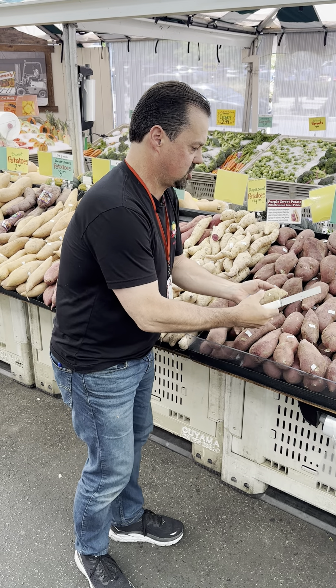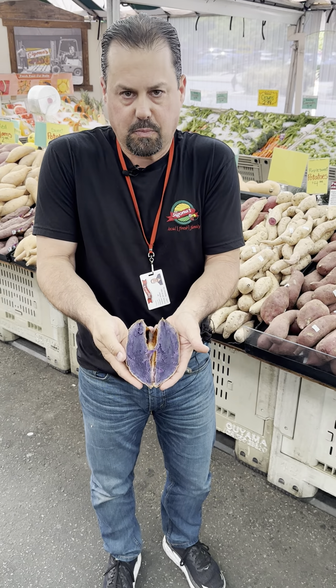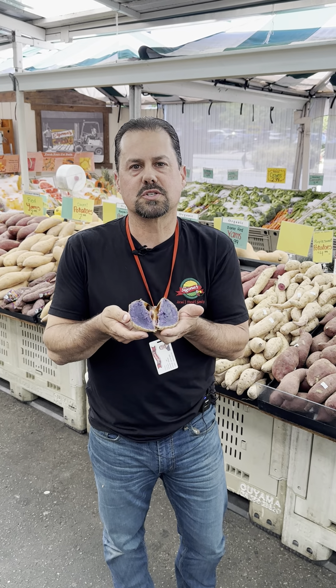As I'm cutting it open here, I just want to show you how beautiful it is inside — the deep dark purple. It's absolutely gorgeous. This is really good with just olive oil, salt and pepper. Or if you want a little protein, I like to cook an egg over easy and put it on top. I'll maybe put a little bit of feta for some flavor. But if you want to just keep it healthy, olive oil, salt, pepper — they're absolutely fantastic.